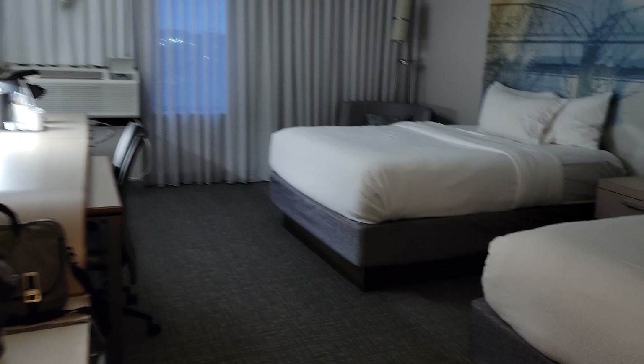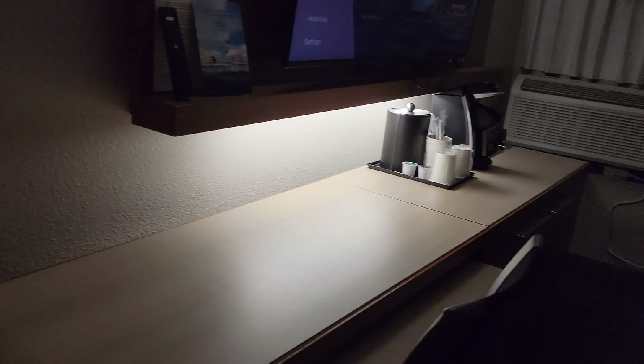Let's go into the main room — this one is two queens. It's a pretty good space; you certainly don't feel claustrophobic in here, which is nice.